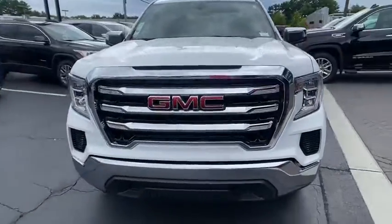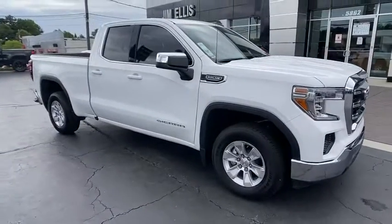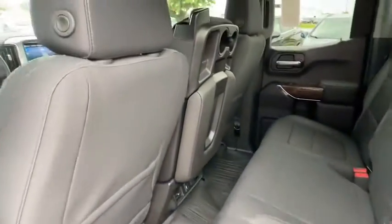Here are some of this vehicle's great options: backup camera, anti-lock braking system, stability control, traction control, steering wheel audio controls, remote engine start, keyless entry, leather-wrapped steering wheel, and Bluetooth.